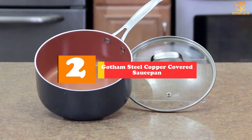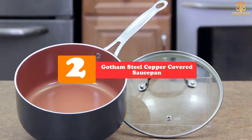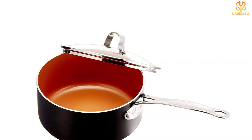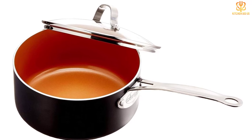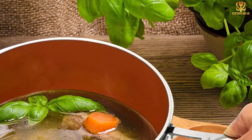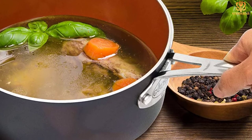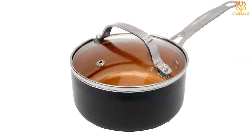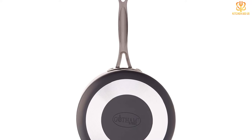At number 2, we have the Gotham Steel Copper Covered Saucepan. This attractive and affordable 3-quart saucepot has a copper-colored ti-cerama coating inside that releases food easily, whether you're cooking rice or melting sugar to make candy, along with an elegant dark gray exterior. The coating is scratch-resistant and metal utensil-safe, so you can grab any spoon without worrying about damaging the pot. Several reviewers like that the pot is heavy-duty enough not to warp when heated, while its lightweight makes it easy to maneuver. The long handle is riveted on for safety and has a hanging hole on the end. The lid is glass, so it's easy to monitor cooking without letting the heat out. The pot is oven-safe to 500 degrees Fahrenheit, and both the pot and lid are dishwasher-safe.